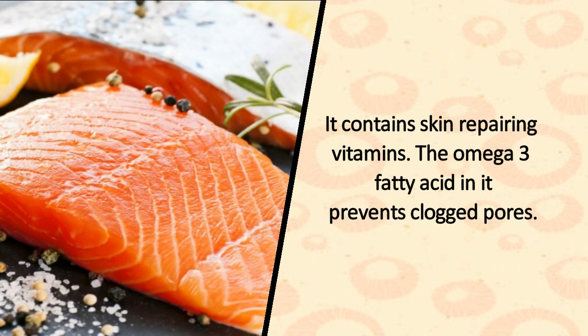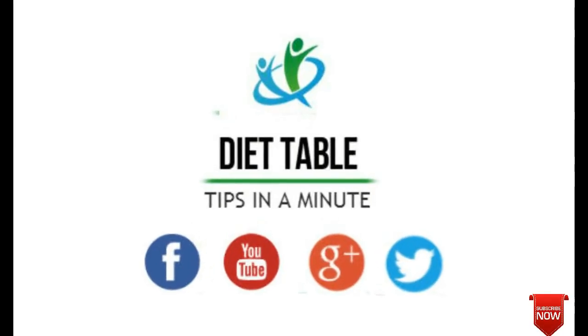10. Fish. It contains skin-repairing vitamins and the omega-3 fatty acids in it prevent clogged pores.